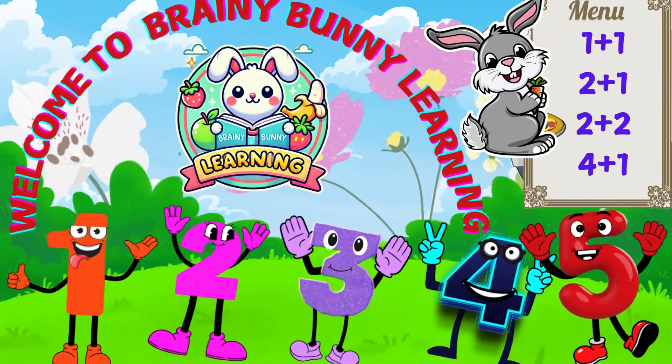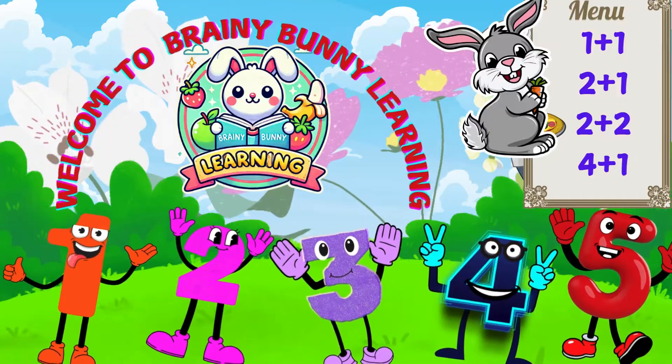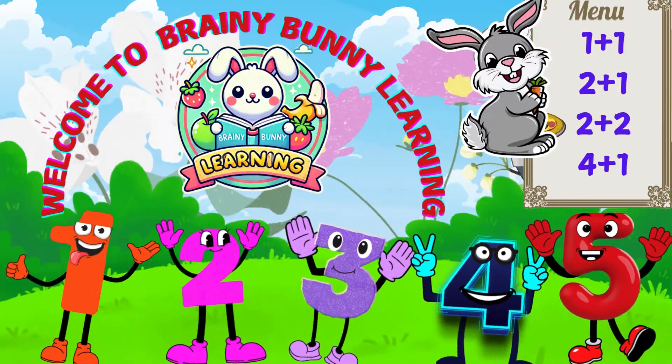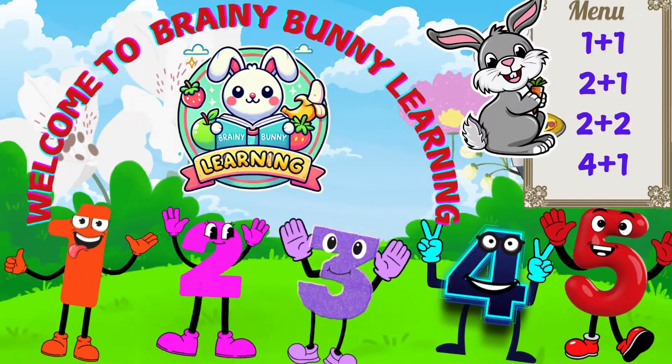Hi superstars! Welcome to Brainy Bunny Learning. Today we're going to have a blast with numbers and math. Check out today's menu. Let's see what tasty additions we have to offer. Are you ready to find out what happens when we add them up?